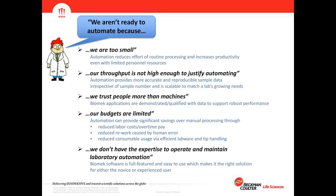Budgets are always limited. Automation can provide significant savings over manual processing through reduced labor or overtime pay, reduced rework caused by human error, and reduced consumable usage via efficient labware and tip handling. We encourage labs to look at the big picture of how automation can fit into their workflow and provide overall cost savings. Lastly, 'we don't have the expertise' — Biomek software is full-featured and easy to use, making it the right solution for either novice or experienced users.